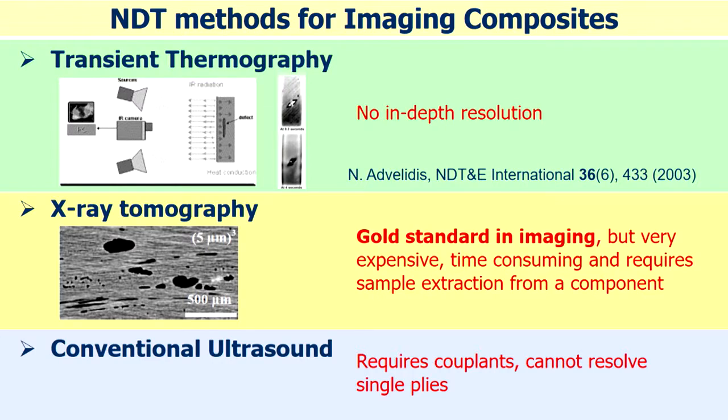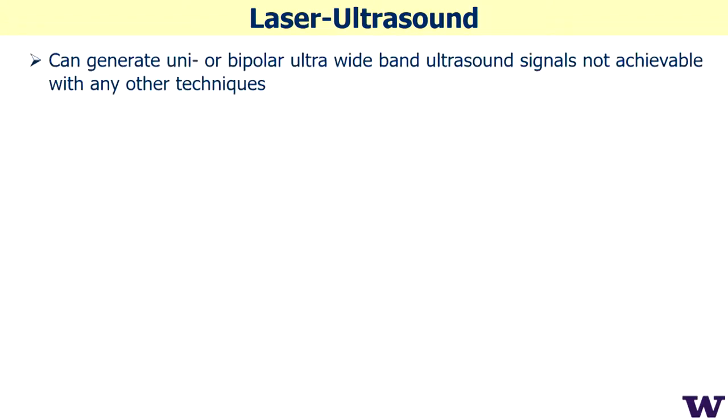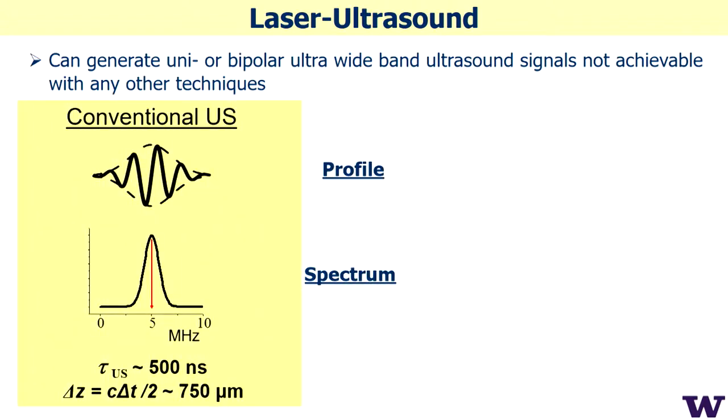We started to try to apply laser ultrasound. Laser ultrasound is essentially ultrasound in terms of wave propagation inside the material. We generate ultrasound with one pulsed laser beam and record the propagation of ultrasound at the surface with another laser beam — also with optics. This method uses two optical sources and is totally non-contact. It can also generate unipolar ultrawideband ultrasound signals not achievable with any other technique.